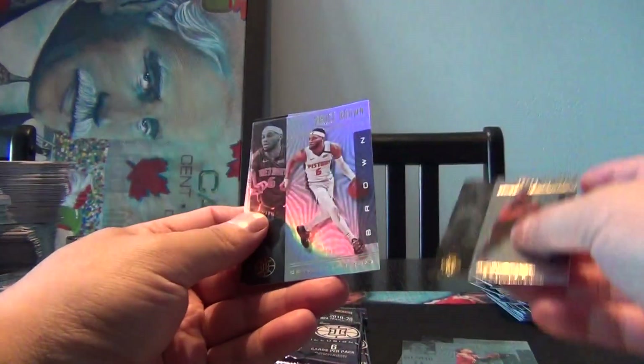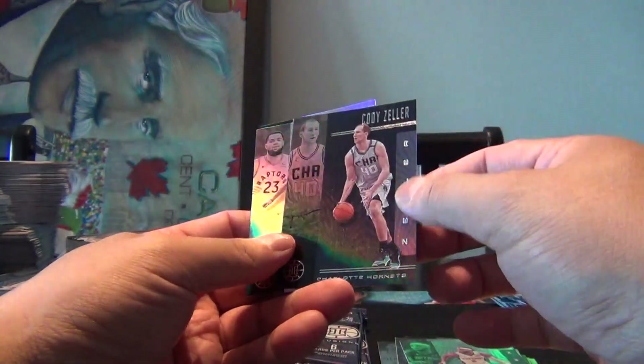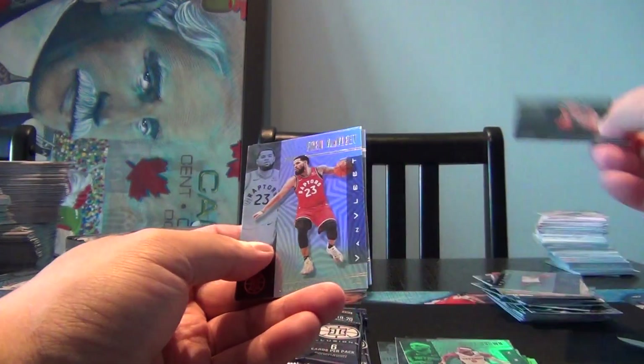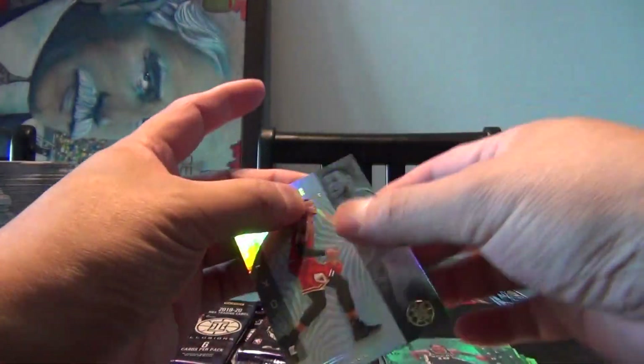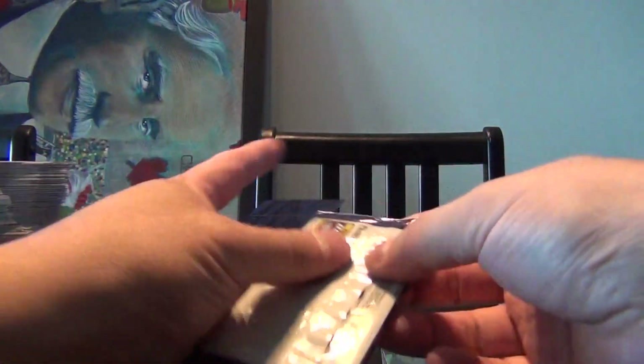We got a Terence Ross, Bruce Brown, a Cody Zeller — again it's got a different background on there, so it must be one of the parallels. Fred Van Vliet, DeMar DeRozan, and a rookie of Daniel Gafford. So five packs left — still looking for one of the big guys.